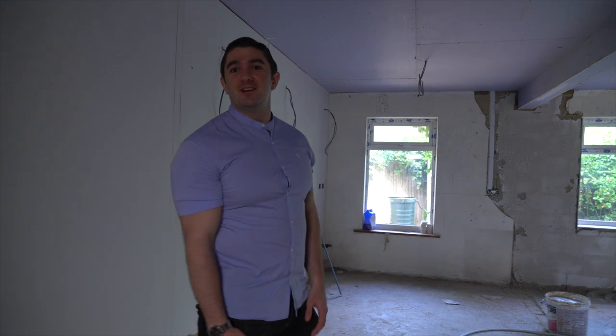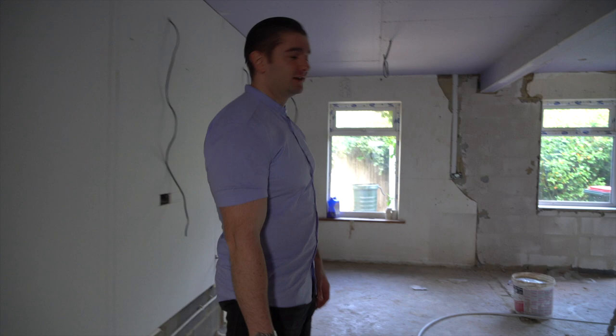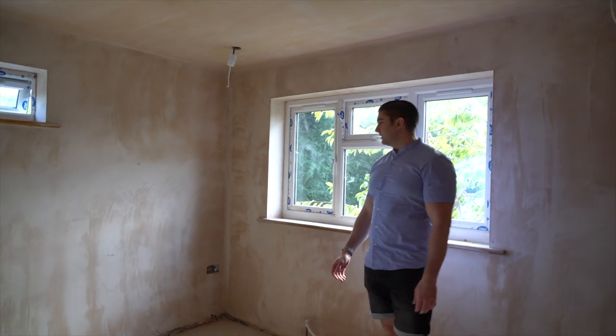It's a bit of a boring update really, isn't it? It's just been plasterboarded and plastered, but let's show you upstairs anyway because that's been plastered. Coming in here, you can see it does feel like a bit of a room now.